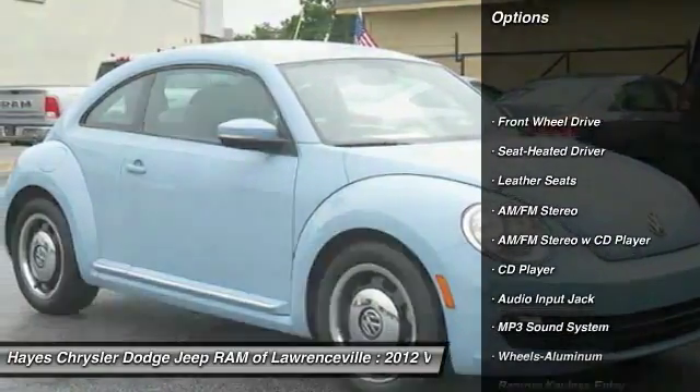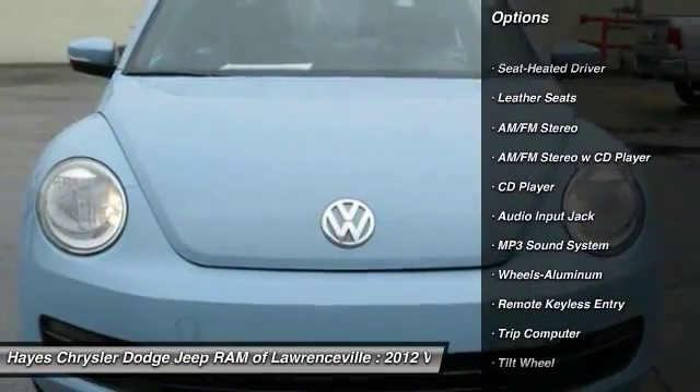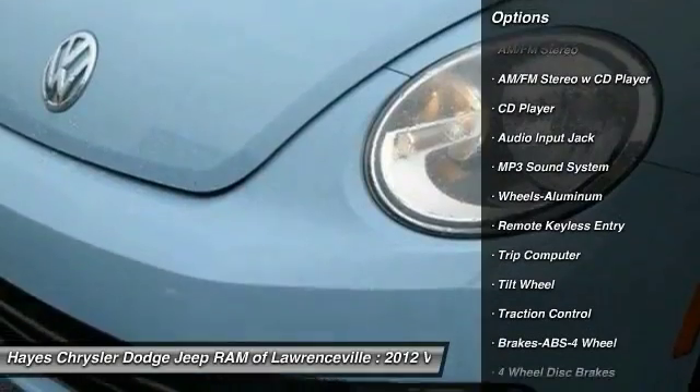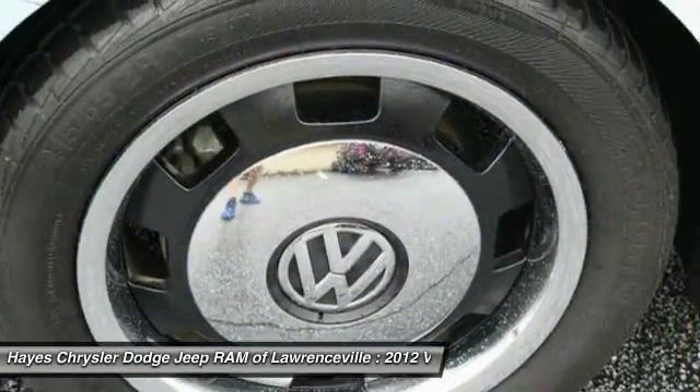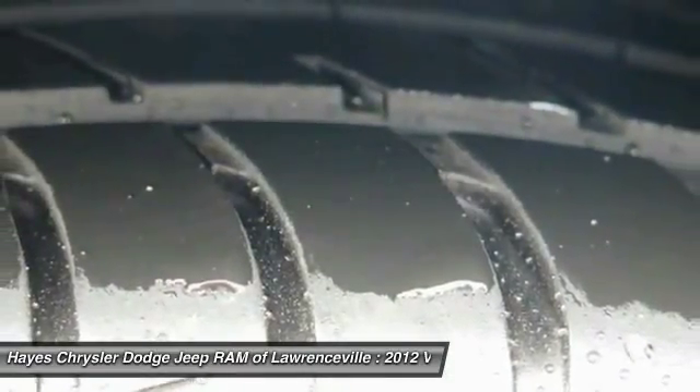Traction control, anti-lock braking system, air conditioning, front power steering, aluminum wheels, cruise control, FWD, AM/FM stereo radio, rear defrost, power windows.